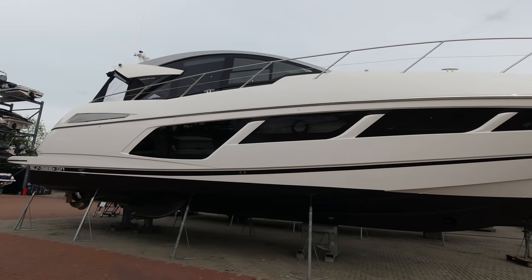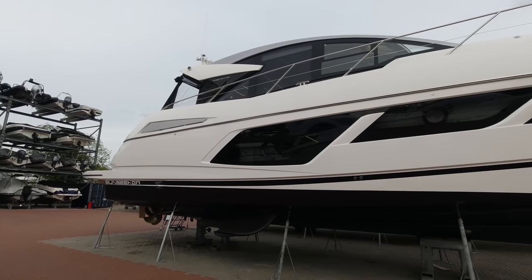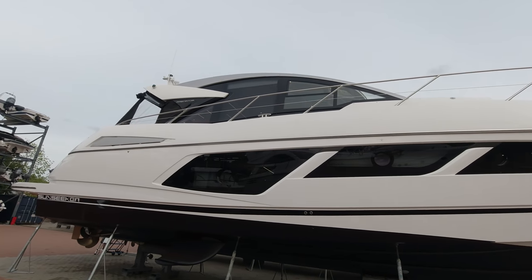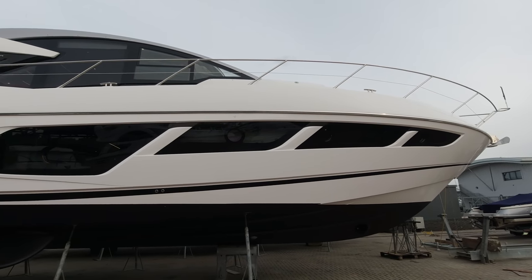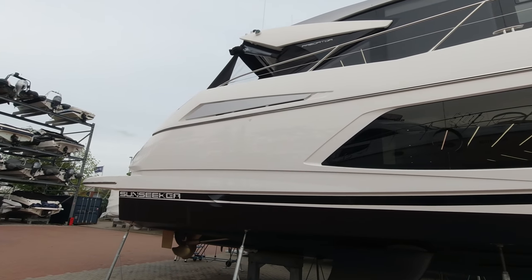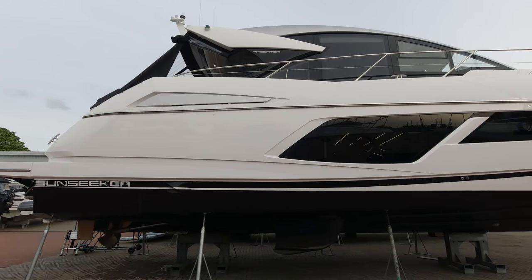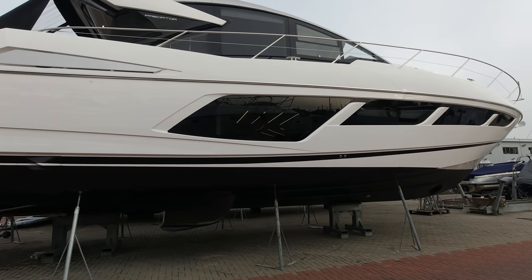The Predator 57 model launched in Southampton at the 2018 boat show, and this boat was built new for the client spec, delivered April 2019. As a Mark 2 57, you'll see the mullion up in the window — on the Mark 1 it's a solid GRP structure, whereas on the Mark 2 we've got a massive expansive glass. Trademark signature Predator styling: very sleek, sexy, massive hull windows throughout, so loads of natural light inside — a really aggressive-looking boat from all angles.